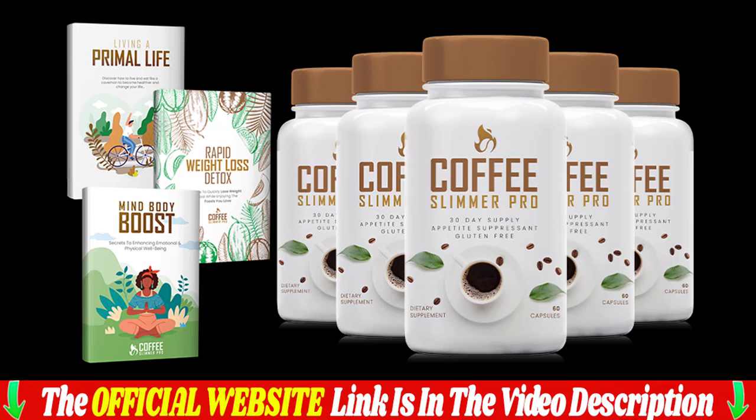If you are really thinking about buying Coffee Slimmer Pro, make sure you buy from the official website, as this product is only sold on the official website. Due to high demand and low inventory, our discounted prices are for a limited time only. Hurry up and get your Coffee Slimmer Pro at a super discount today before it runs out. I will leave the link to the official site in the description and in the first comment below the video for purchase with my discounts.